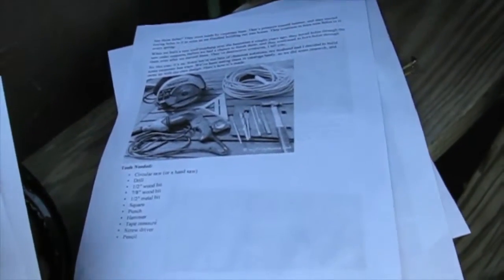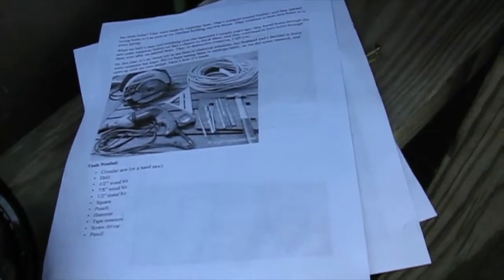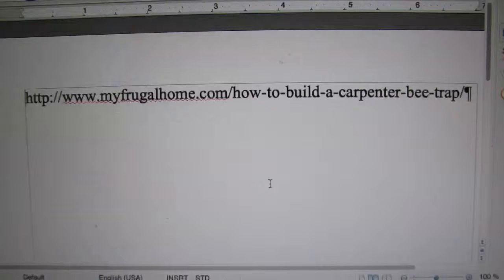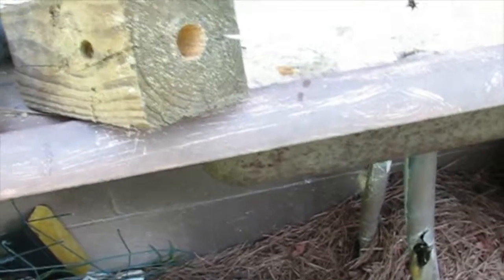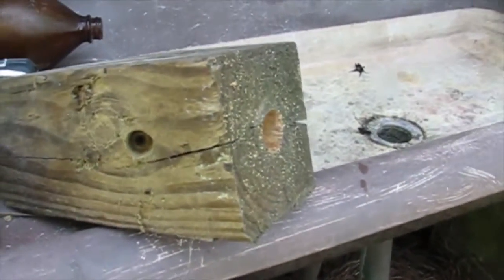We found these instructions online on how to build a carpenter bee trap, and I'll show you the link where we found them — I'll just put it in the next frame. So far we've got two cut and a big hole in the end and one hole in the side.